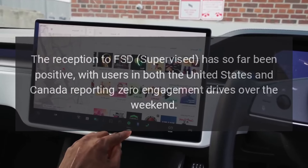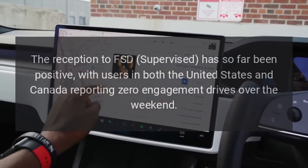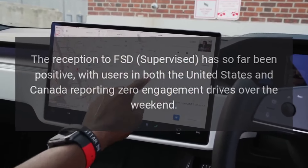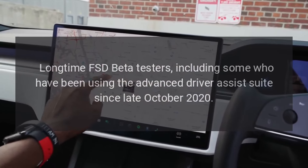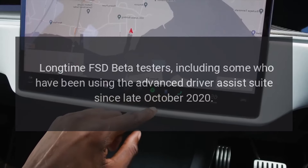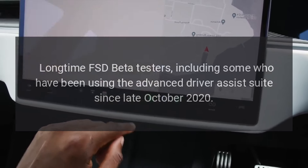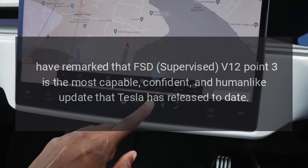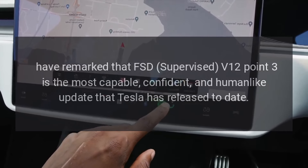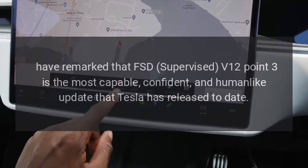The reception to FSD Supervised has so far been positive, with users in both the United States and Canada reporting zero-disengagement drives over the weekend. Long-time FSD beta testers, including some who have been using the advanced driver assist suite since late October 2020, have remarked that FSD Supervised V12.3 is the most capable, confident, and human-like update that Tesla has released to date.